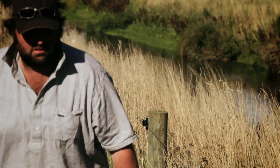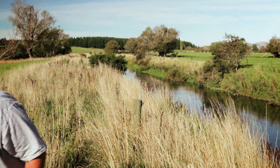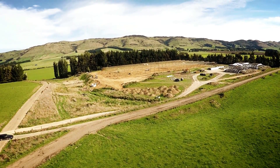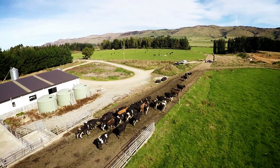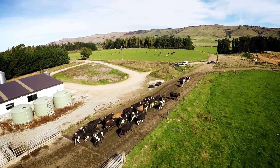Following on from what we learned at the Balfour Groundwater Project, we have implemented some changes in our farming practices. We're building a wintering barn to reduce the nitrogen leaching over the winter time, which both helps economically and environmentally to reduce the impact that we have on the land.